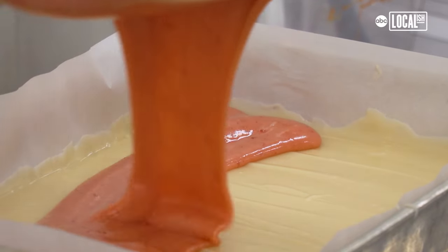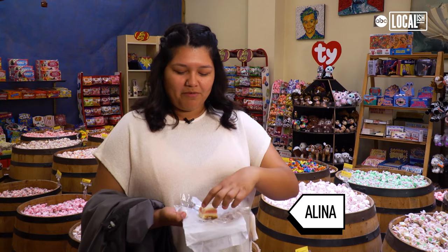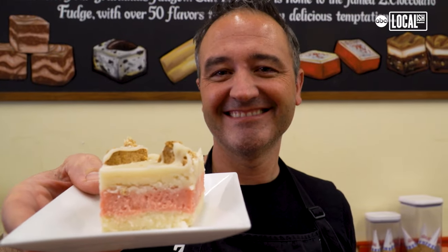So I'm eating the raspberry cheesecake fudge — just kind of changing it up a bit. It's really good. I love cheesecake so it tastes just like it. Divine's a great word for it, yeah.